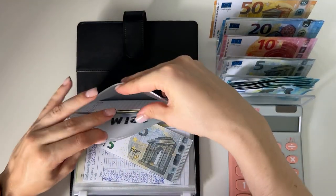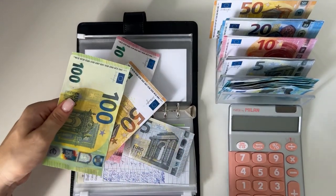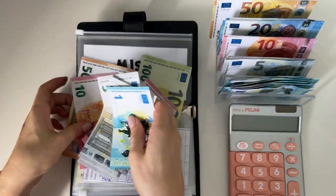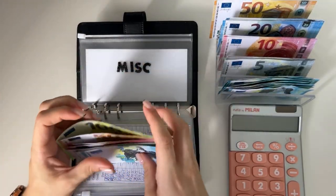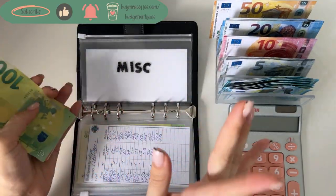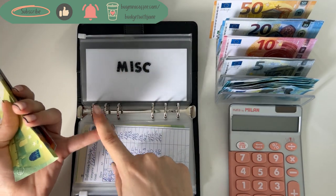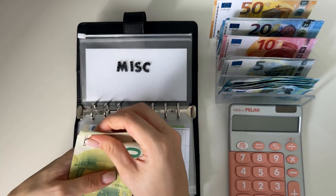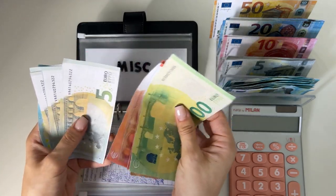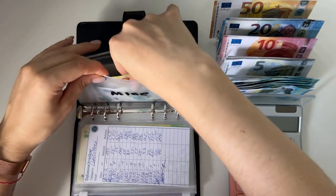Miscellaneous is going to get a 5. I did do a lot of damage in this envelope last week — I went to the cinema, I saw the new Deadpool and Wolverine movie, I had to buy some things for my house, and I went to the market as well. So this is a lot less than it was, but we have 150, 160, 170, 175, 180, 185, 190, 191 — so 191 in miscellaneous.